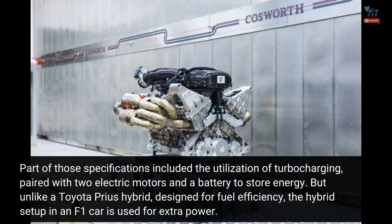But unlike a Toyota Prius hybrid, designed for fuel efficiency, the hybrid setup in an F1 car is used for extra power.